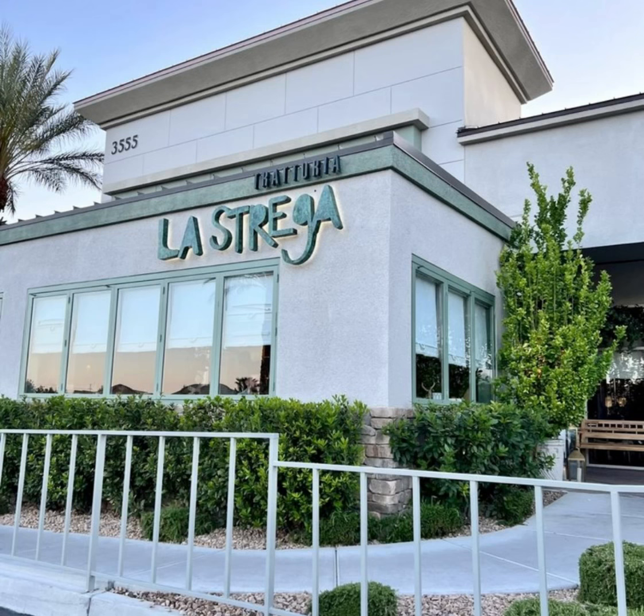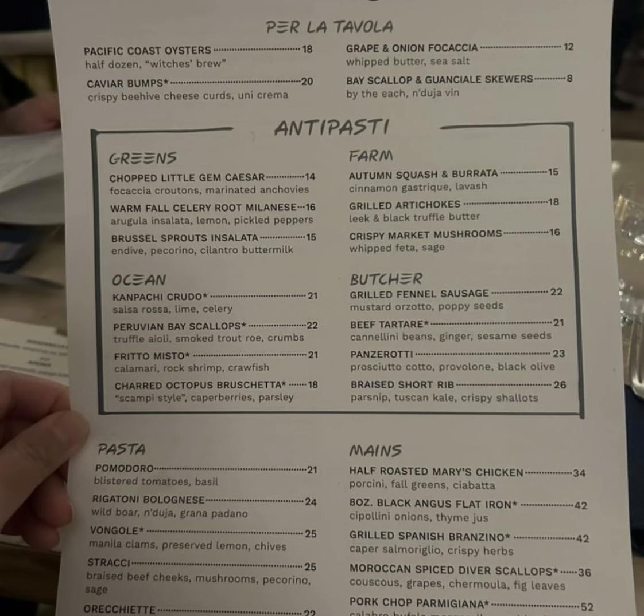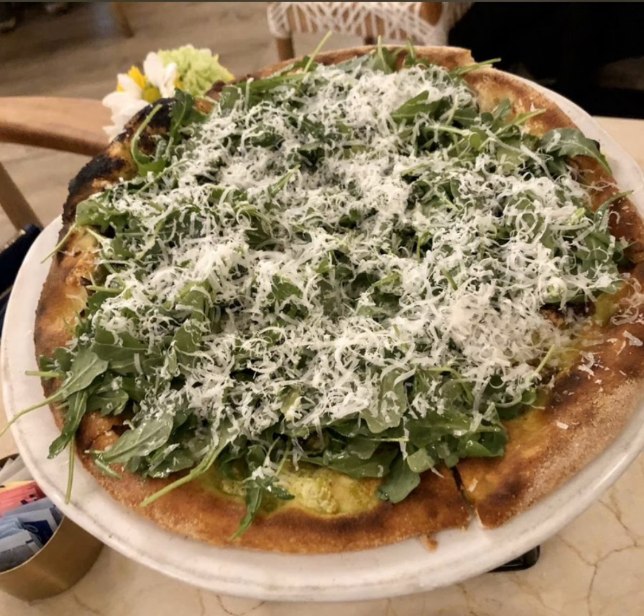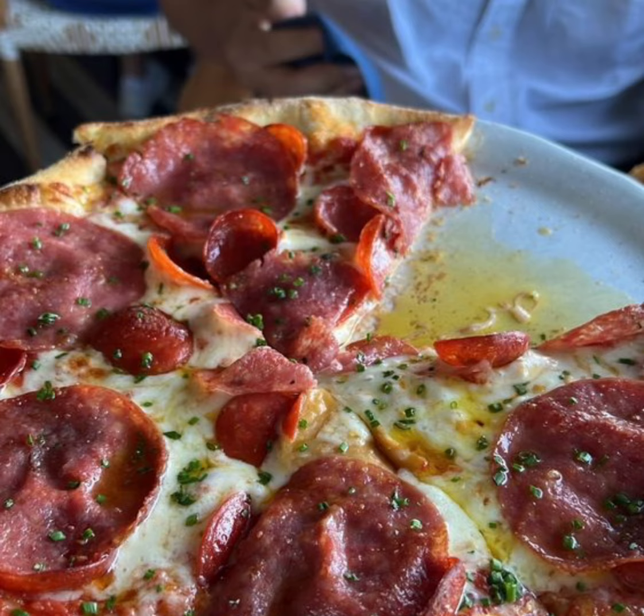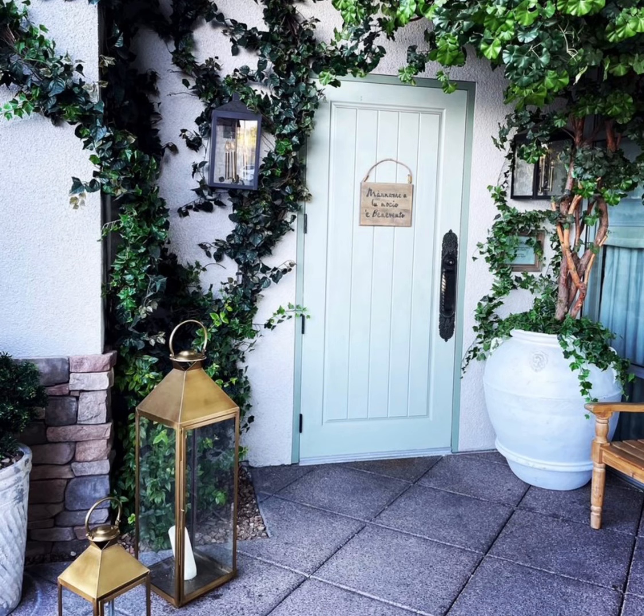Third on our list is La Strega at 3555 Southtown Center Drive, Suite 105, Las Vegas, Nevada. La Strega is a more fine dining experience, although they have a menu with many food items. Their pizza is unique and tasty enough to include in this list. La Strega features inspired Italian cooking by chef partner Gina Marinelli. Italy is chef Gina's muse for her menus. Through her travels throughout various regions in Italy, she features menu items that are filled with old-world charm and modern flair with the touch of a Strega.